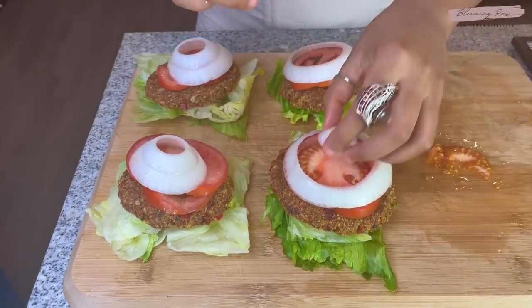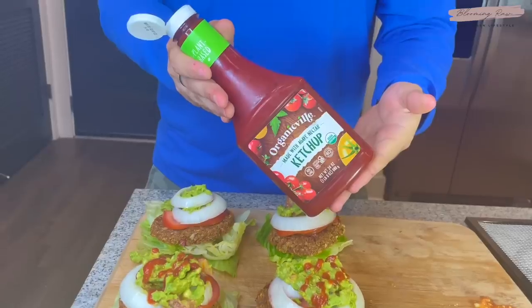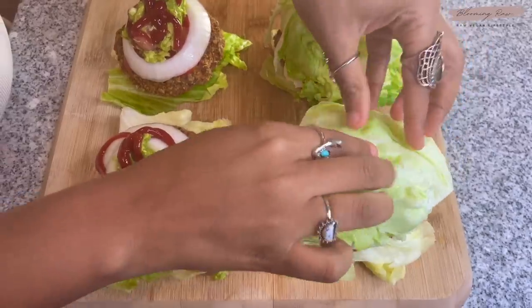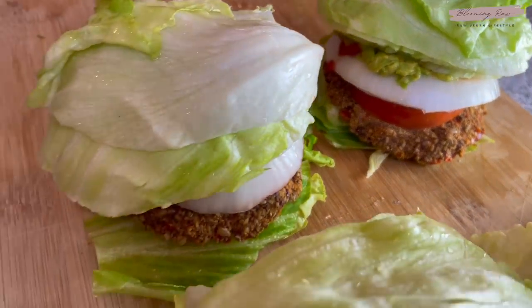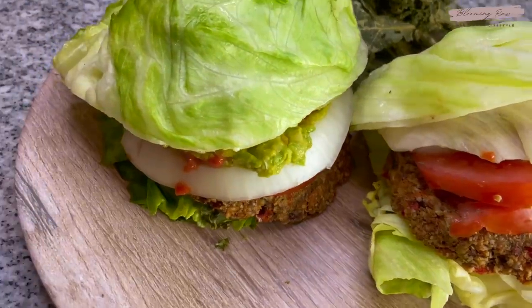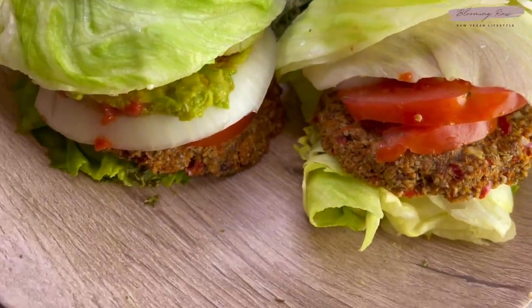Portobello mushrooms are actually a great alternative if you want to use them as the bun instead. I also added some guacamole and of course my raw fermented hot sauce — the Ashley touch. On Luke's burger he added some plant-based ketchup. We added the buns and that was it — how amazing do these burgers look? I paired them with some dehydrated ranch-flavored kale chips, which was the perfect combination.